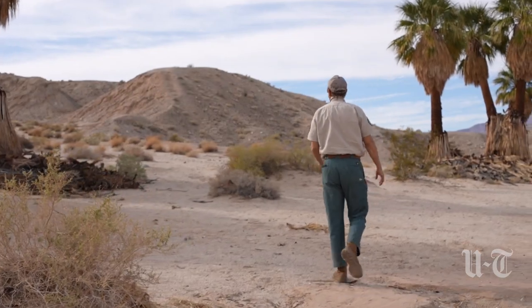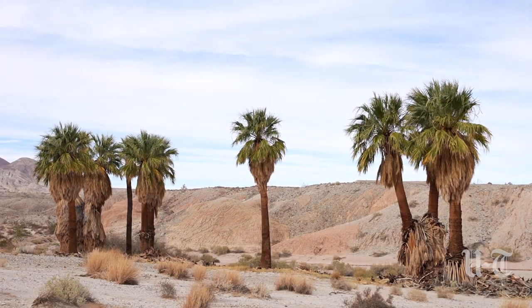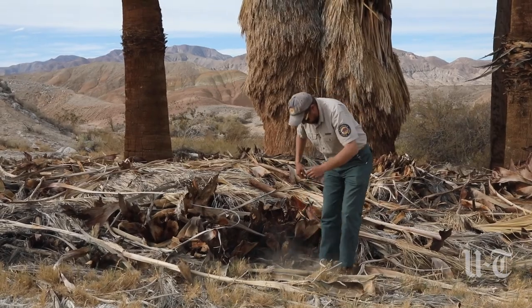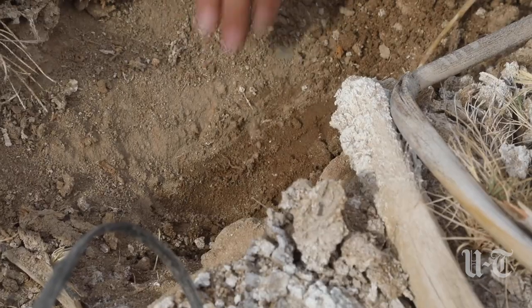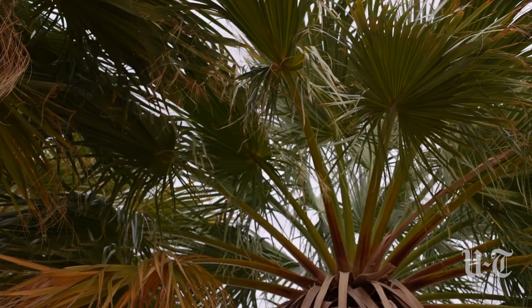I've witnessed changes already in our ecosystem. How do you look at lists of endangered species and every year more species are added to it and more are disappearing from it — not because we recovered them, but because they're extirpated from the planet.